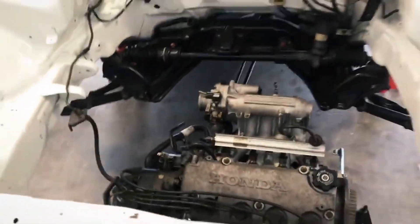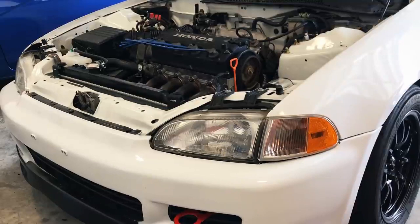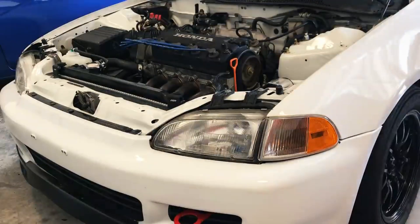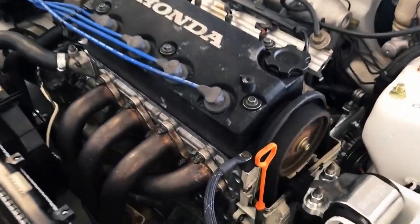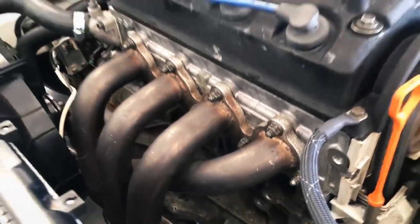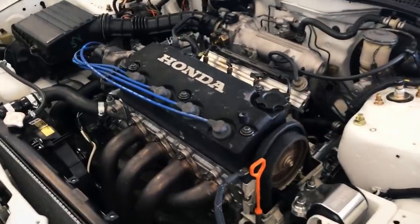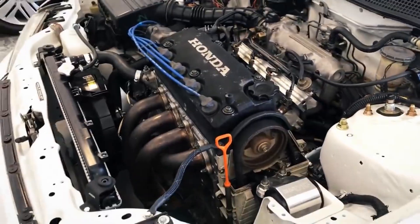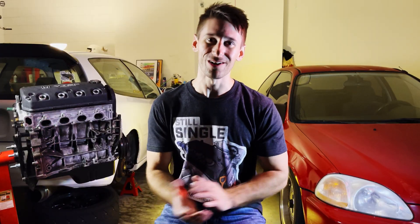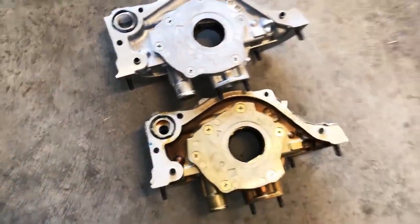So if you guys remember back, I had swapped in a low-miles JDM D16A into this car — that was actually 2020. It's been smoking a bit, but that's pretty normal, all the dust and whatever built up on that header. But it kind of sat like that for a long time. It was a real bad scenario where I was waiting for parts and blah blah blah. All this stuff happened.